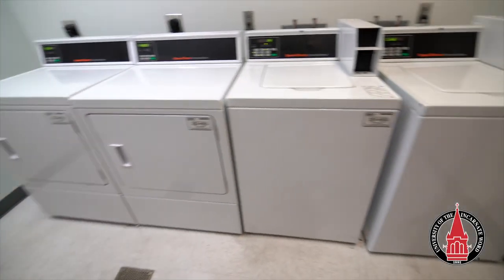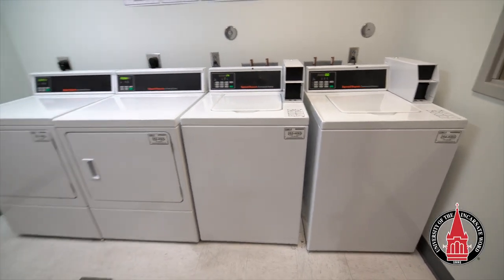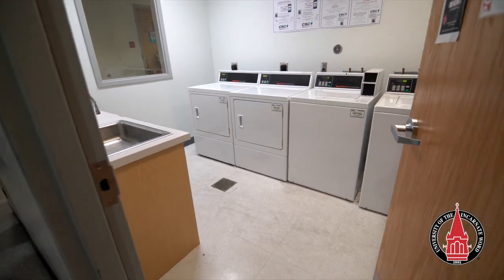This is a laundry room. There are two washers and two dryers along with a sink and a trash can. Most importantly, there is no additional cost for laundry.